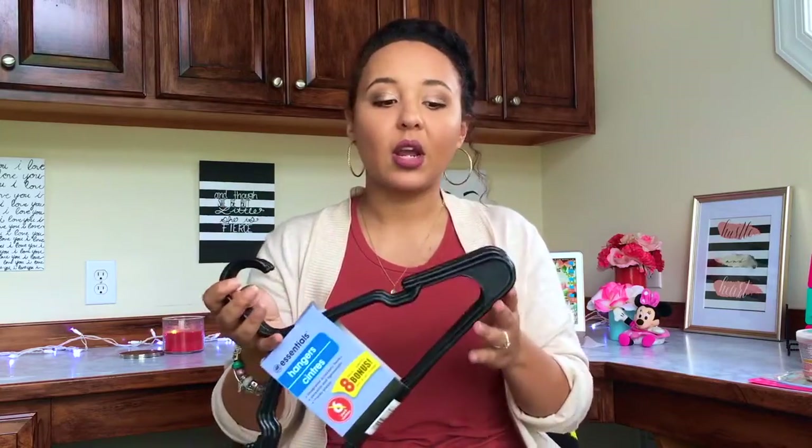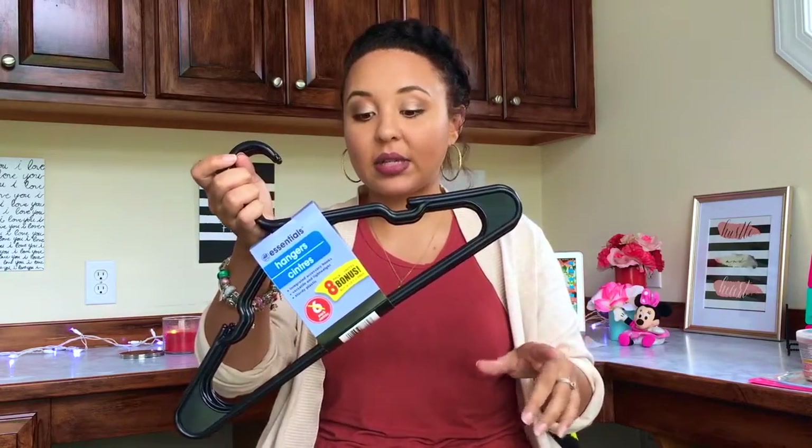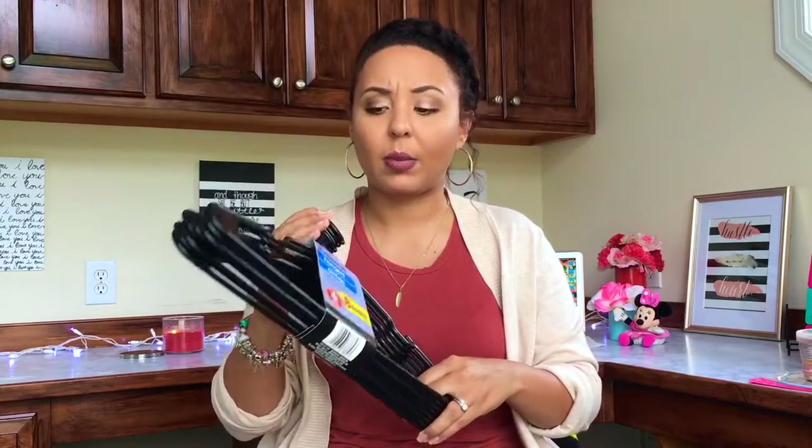Next I got some hangers. I know they're a better deal at Walmart, but I hate going to Walmart — I end up aimlessly walking around, there are so many people, and the lines go way back. These are a bonus pack of eight for a dollar; normally it's a six-pack so getting eight is the bonus. We definitely needed them. We also need to declutter and organize our closet, so that will be another video coming up shortly.